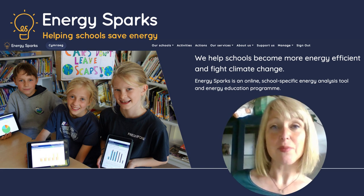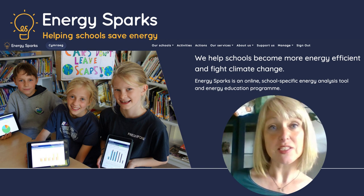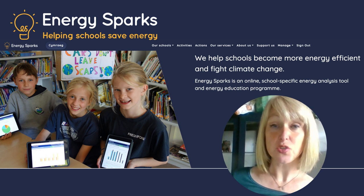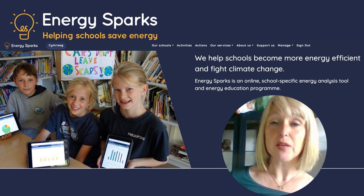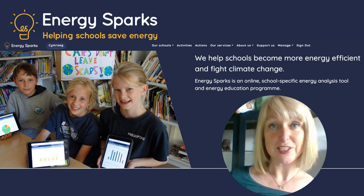Hello, my name is Paula and I'm the Energy Sparks Education Officer. Energy Sparks is a charity that supports pupils to take action on climate change in their schools. We do this by helping you to make the biggest changes to your school's carbon footprint as possible. We help you develop important life skills and essential knowledge about climate change and the part that you and your school plays. Let's get started.